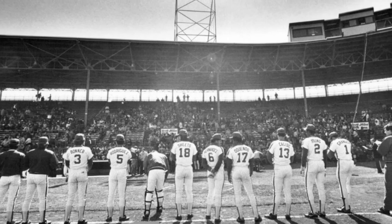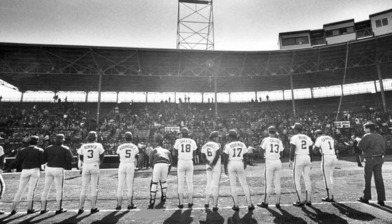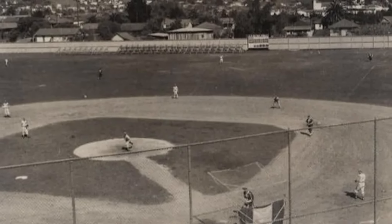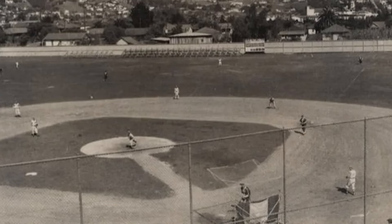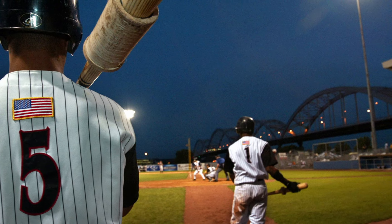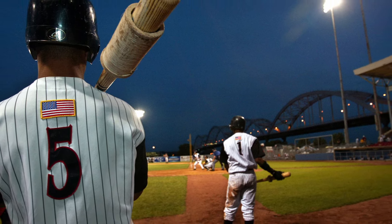America's pastime is one of the oldest organized sports in existence, with Major League Baseball spanning back to 1876. Minor League Baseball stems back to September 5th of 1901, and nearly 123 years later, there are a select few stadiums that give you a true glimpse into the sport's history.